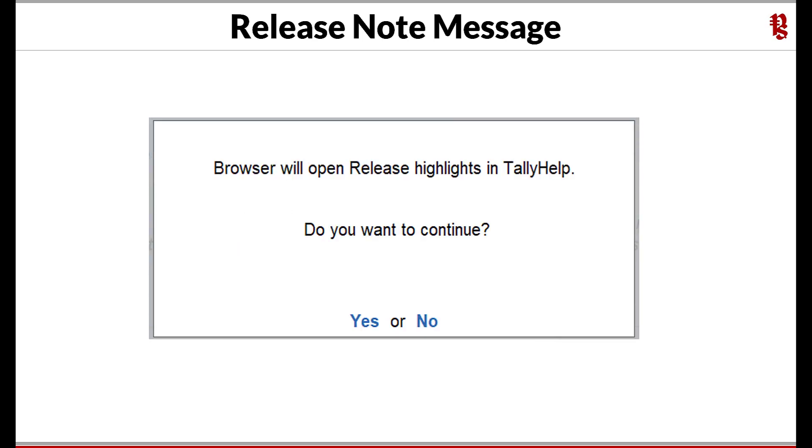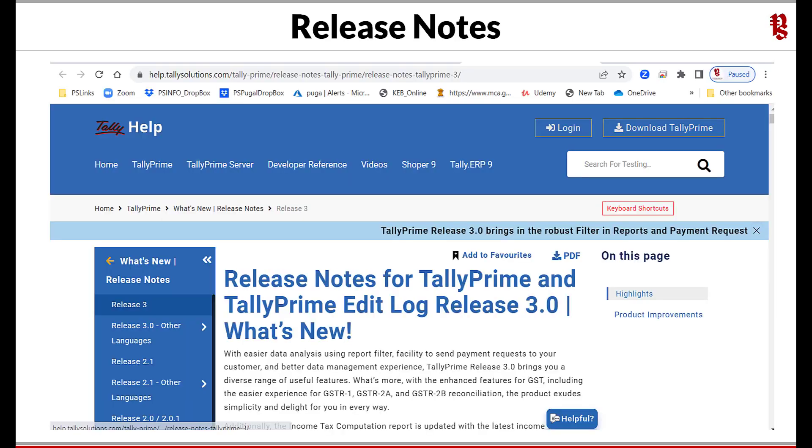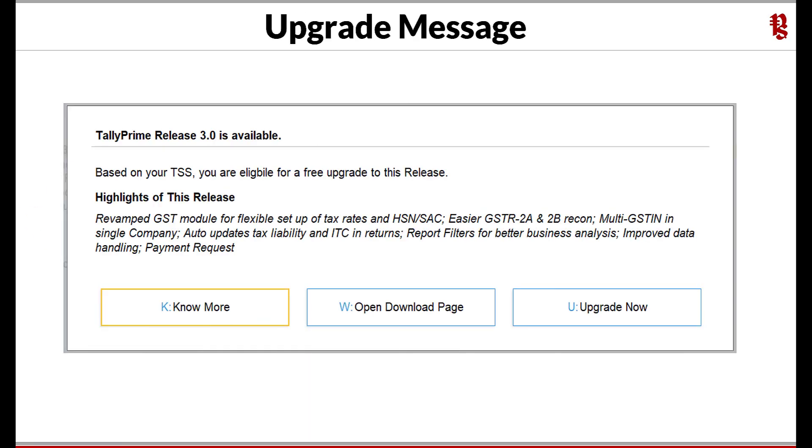Once you click on 'No More,' you will get a message to open the Tally Help browser to view the release notes highlights. On clicking Yes or Enter, you will be directed to the Tally Help page to view the release notes. You can also download these as a PDF by clicking here. After reading the release notes, if you want to upgrade, come back to the Tally application, select 'Upgrade Now,' and relax — Tally will auto-update to Release 3.0.